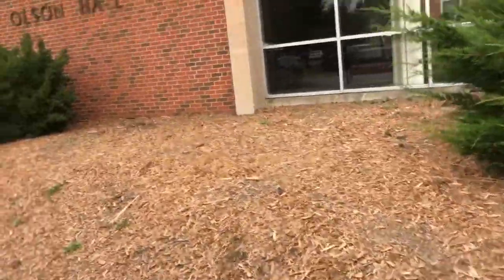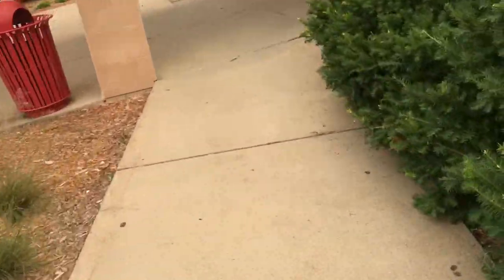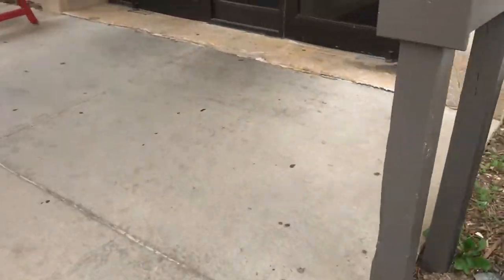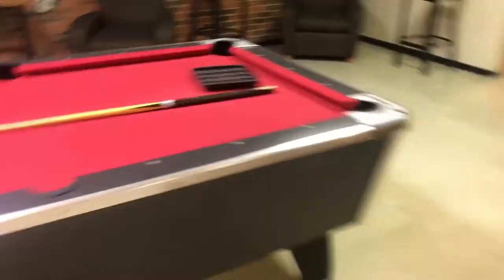Here we have pool tables and some foosball — pretty nice. This is a hangout area. You can play pool, ping pong, and rearrange things down here how you want.